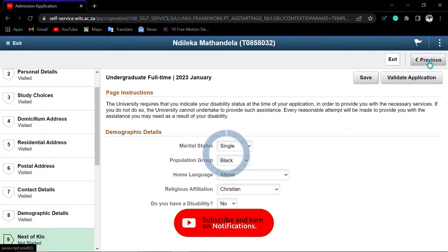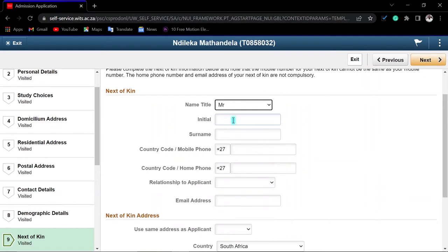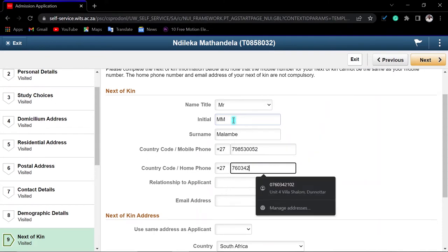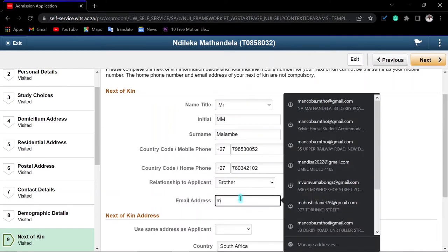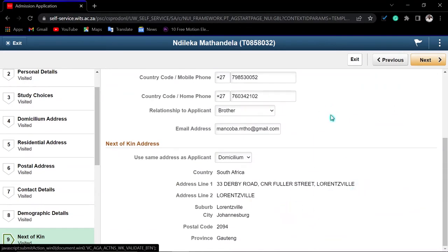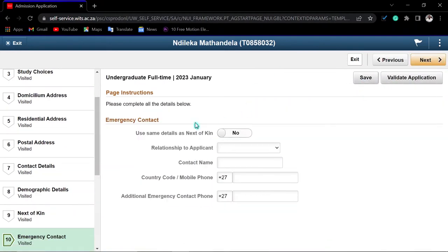Now enter your next of kin information — the person who can be contacted when you are not available. Enter their cell phone number, home phone number, and their relationship to you. Enter their email address and their physical address — you can indicate it is the same as your domicilium if you live together. Click 'Save' then 'Next'.